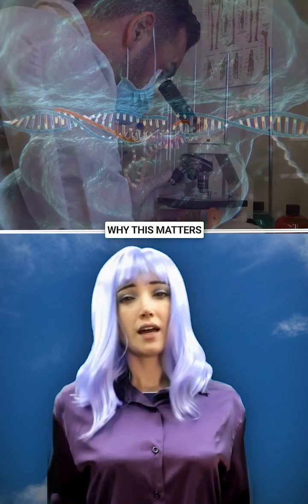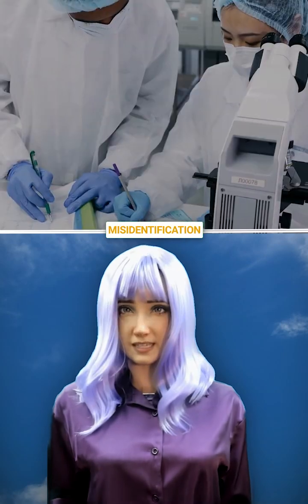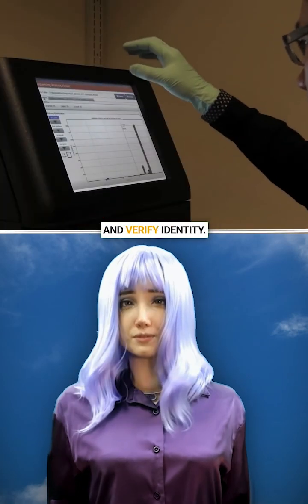Why does this matter? Many cell lines look almost the same. This stops misidentification and protects intellectual property. Machine learning tools help read the barcode and verify identity.